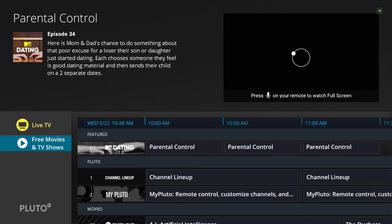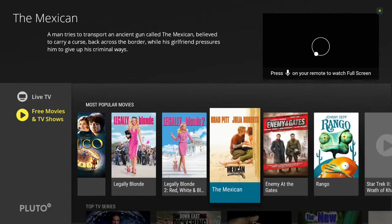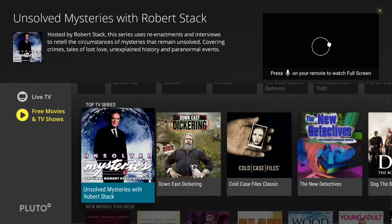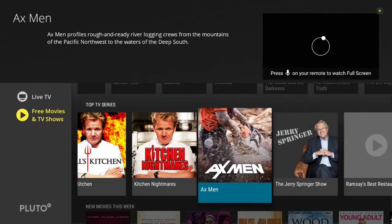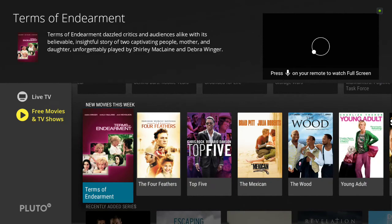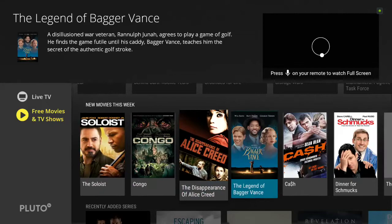In the Free Movies and TV Shows section, they have popular movies you can watch — and again, all of this is free. You may have some commercials from time to time, but there are different TV shows, movies, and TV series. Some of these are the same series that were in the TV guide, but some may not be. They also have new movies — each week they add movies to the list and may take others away, so you can take a look and see what's available.